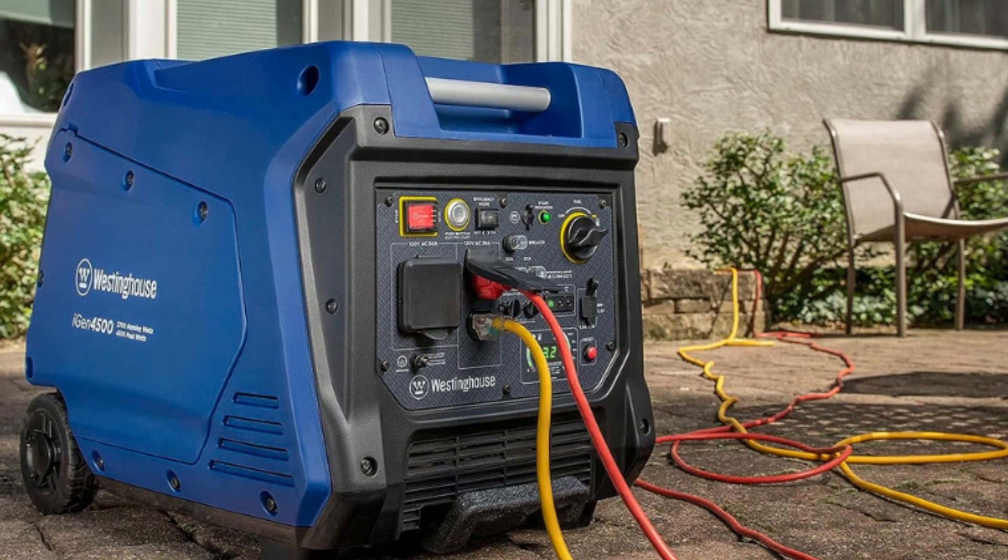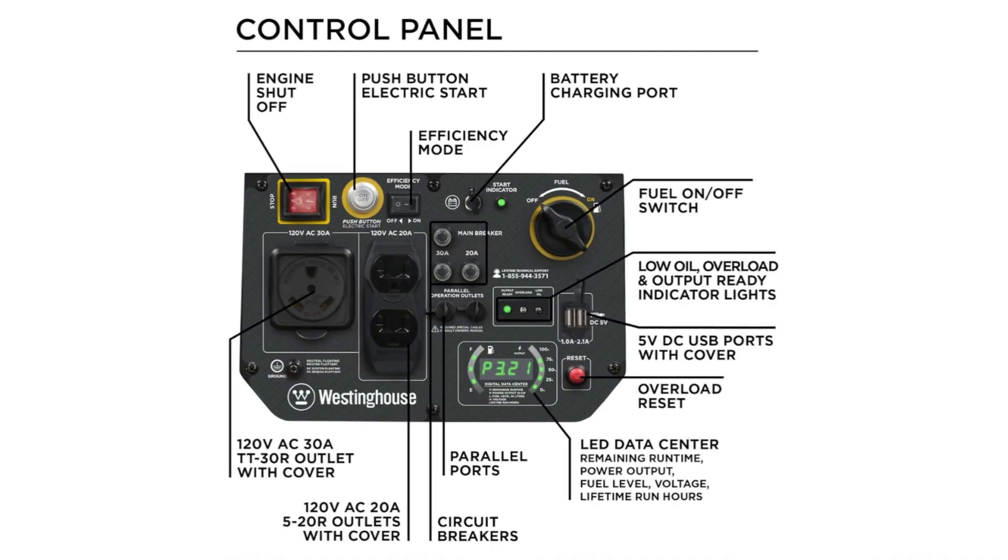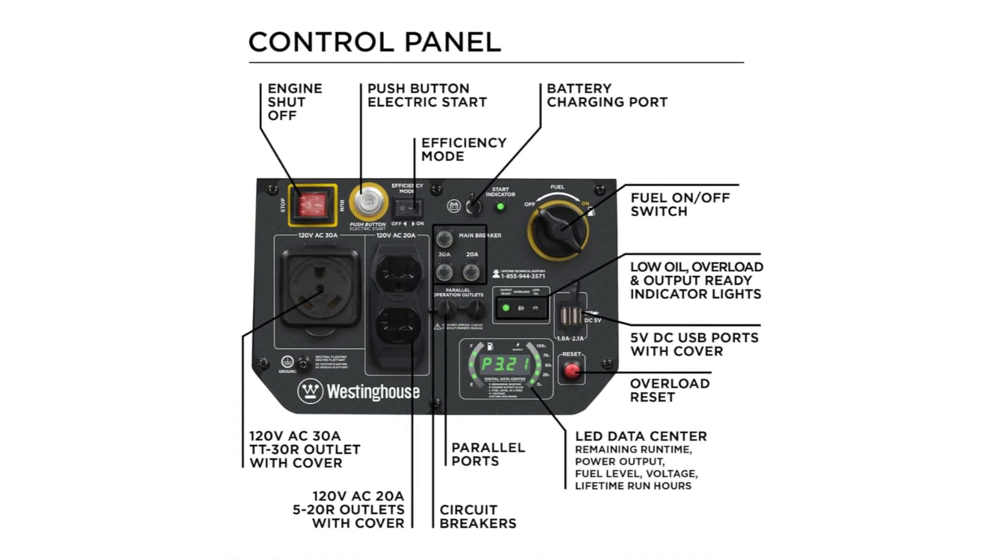Number 2: LED data center — a rotating digital display shows fuel level, power output, remaining run time, voltage output, and lifetime hours.